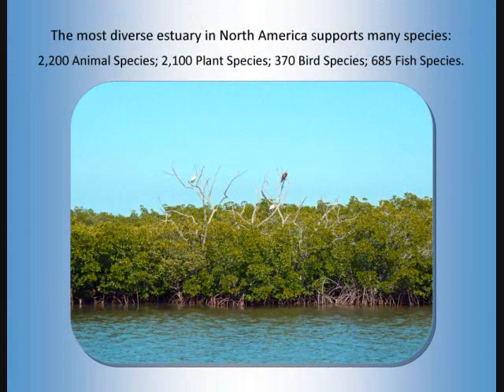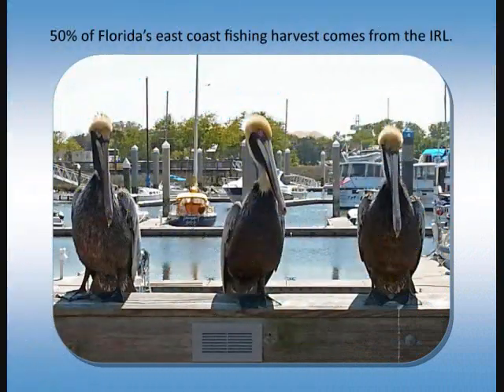The most diverse estuary in North America supports many species: 2,200 animal species, 2,100 plant species, 370 bird species, and 685 fish species. 50% of Florida's east coast fishing harvest comes from the Indian River Lagoon.